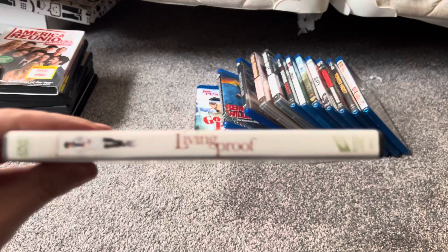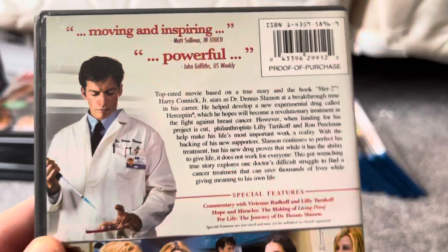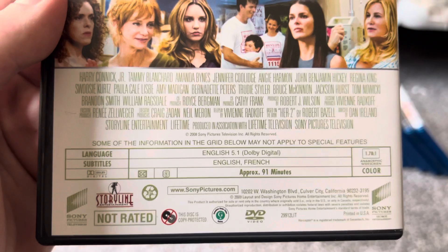This last DVD for this update is one I got at the Dollar Tree in Brunswick, Cleveland, Ohio, while I was visiting my grandparents on Saturday — we stopped at Dollar Tree and found a DVD and Blu-ray there. This one looked interesting. It's a Sony Pictures DVD release and it's a TV movie. I do like Harry Potter Jr., so I decided to give this movie a try one day. This is from Sony Pictures Television.